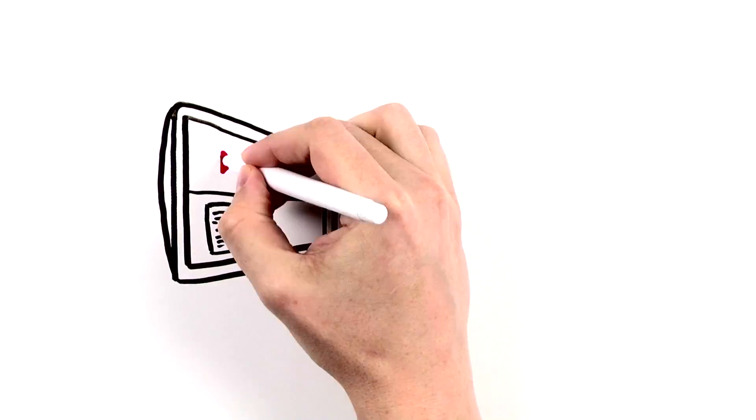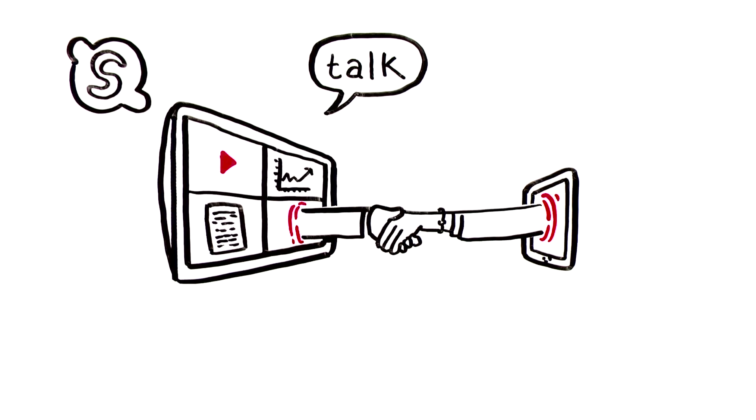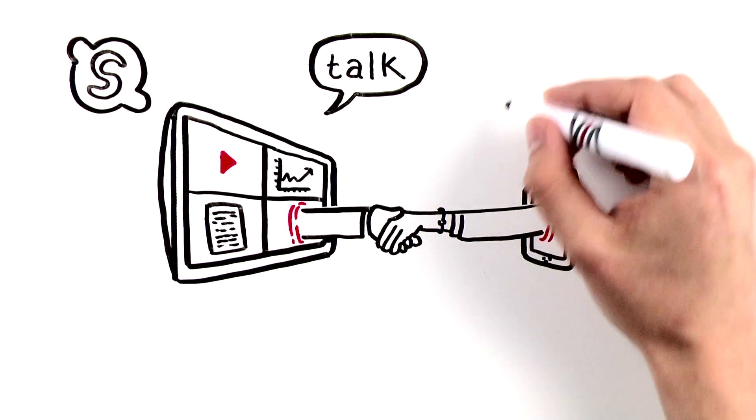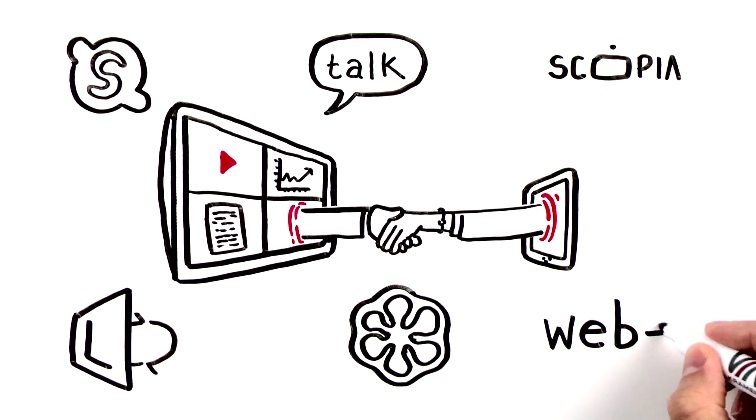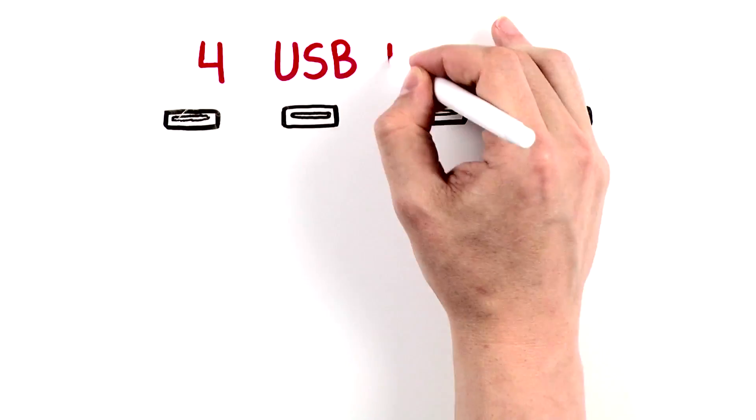Or you can easily connect with remote participants through conferencing services such as Skype and Google Talk, or through enterprise-grade conferencing services such as Scopia, Link, GoToMeeting, and WebEx. The ViaCollage also has four USB inputs,